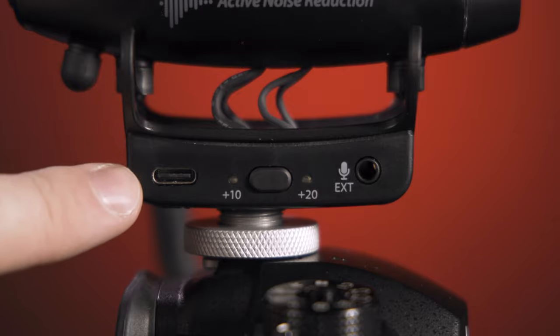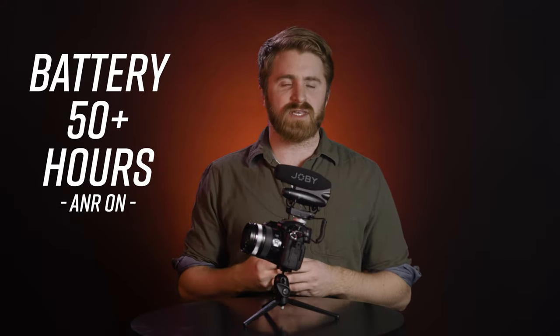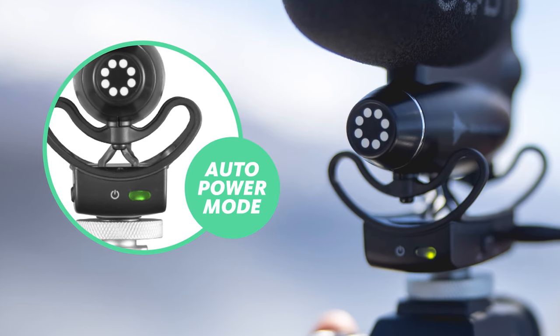It's important to note that when using the WaveO Lav Pro into the secondary mic input, the safety track will no longer be available. Battery is charged internally via the included USB Type-C connection, and it can also double as a USB microphone for recording voiceovers, podcasts, or streaming. Battery life is around 50-plus hours with active noise reduction on, and 60-plus hours with it off. The mic can detect the camera's power state and turn on or off accordingly.